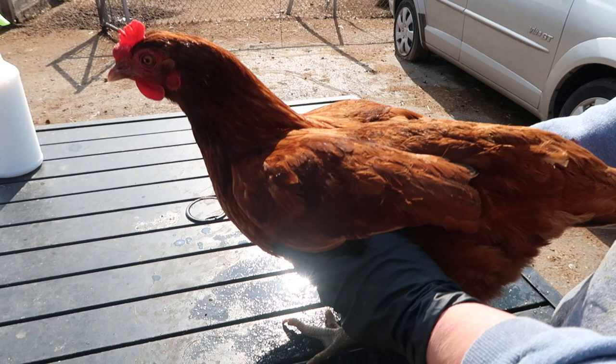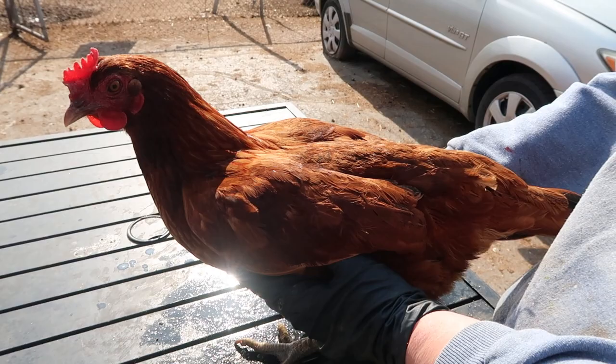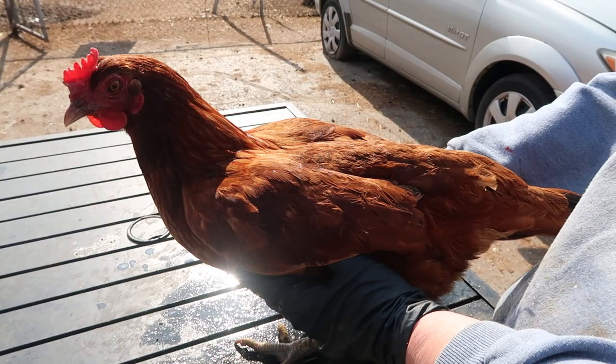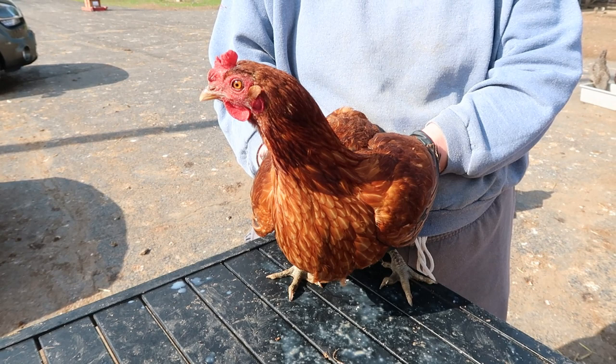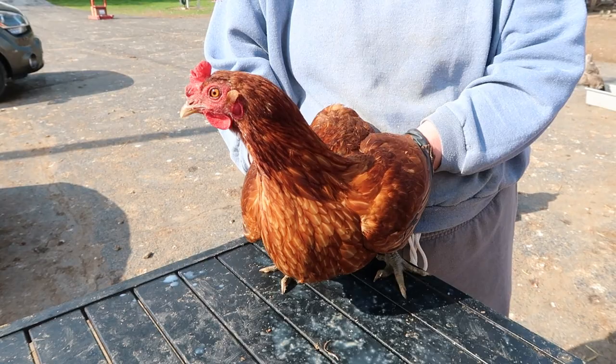This is a Rhode Island Red. A lot of your ancestors had this breed. The ISA Brown is half Rhode Island Red. They're very good layers with very large brown eggs. A lot of our Rhode Island Reds are very friendly, although this one is young. Nice big brown eggs, a nice addition to the farm, very healthy — they tend to stay healthy for a while — and we have quite a few that are great moms.